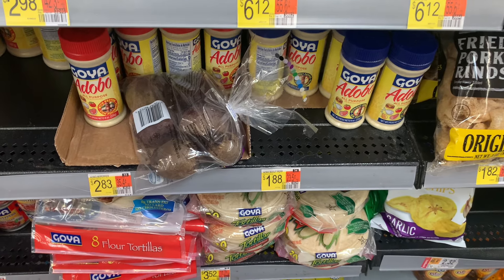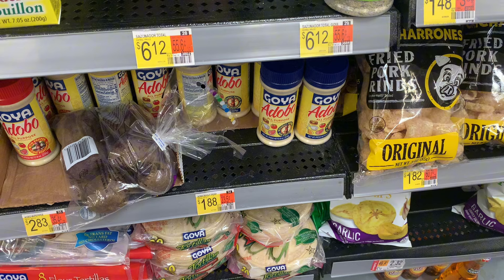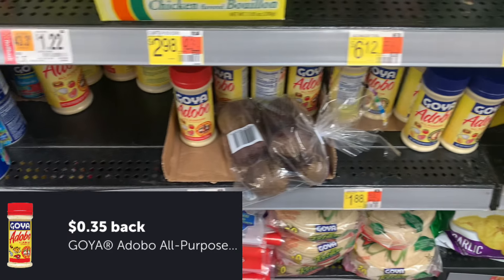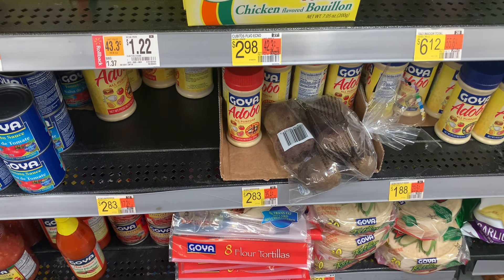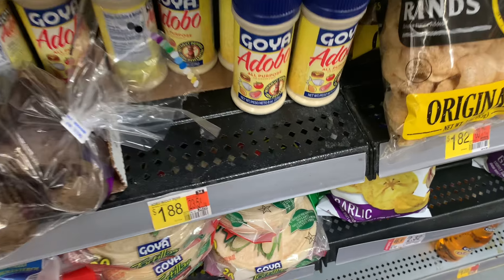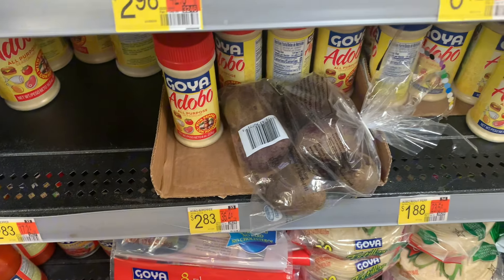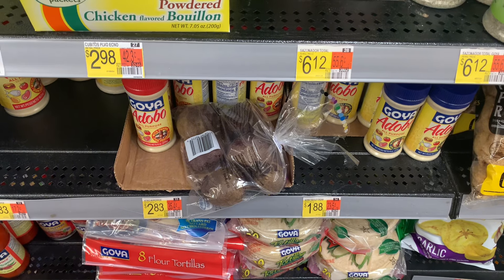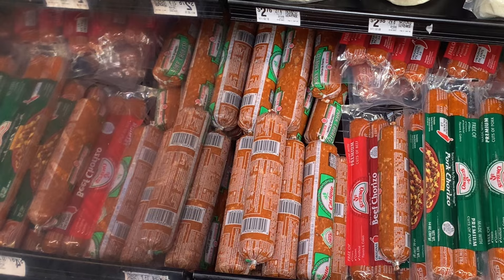The next deal is on the Goya Adobo. The blue one is $1.88 — I just scanned it and it is working — $0.35 Ibotta making it $1.53. The red one is also working at $2.83, same $0.35 Ibotta offer. The difference only seems to be this blue one says without pepper and the red one says with pepper — and I got my own pepper, so I'm going with the cheaper one. Thanksgiving is coming up so we're going to need this stuff.